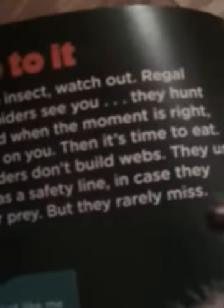Adults can have 7,000 or more sharp spines. Jump to it! If you're an insect, watch out — regal jumping spiders see you and hunt you, and when the moment is right, they jump on you. These spiders don't build webs; they use their silk as a safety line in case they miss their prey. But they rarely miss.